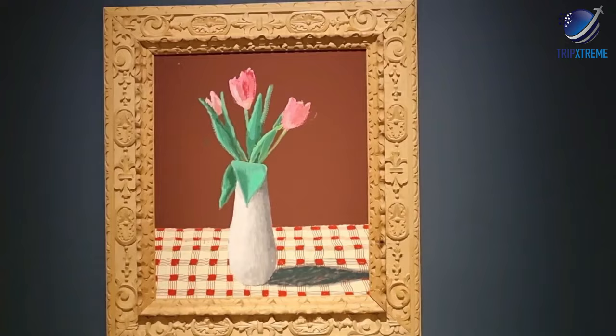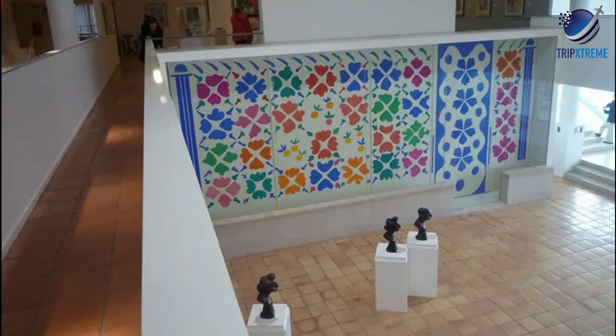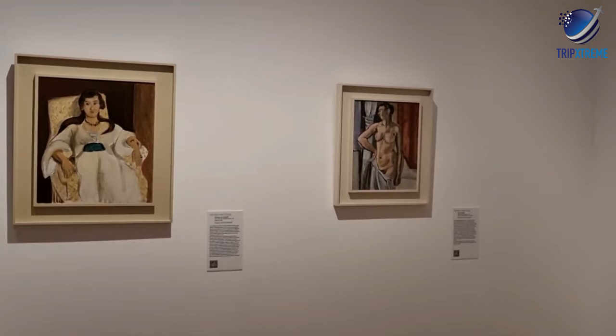Matisse and his heirs donated many works to the museum, so it's now home to 68 paintings and gouaches, over 200 drawings, over 200 prints, 57 sculptures and nearly 100 photographs. You'll also see nearly 200 personal objects of the artist, including ceramics, stained glass and documents. Some of his more famous works showcased at the museum include Woman Reading, Le Bonheur de Vivre, Blue Nudes and The Desert: Harmony in Red.